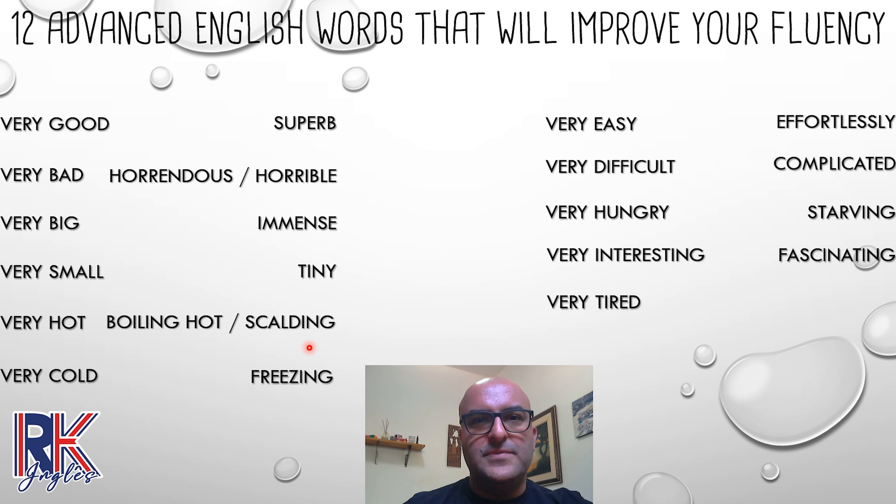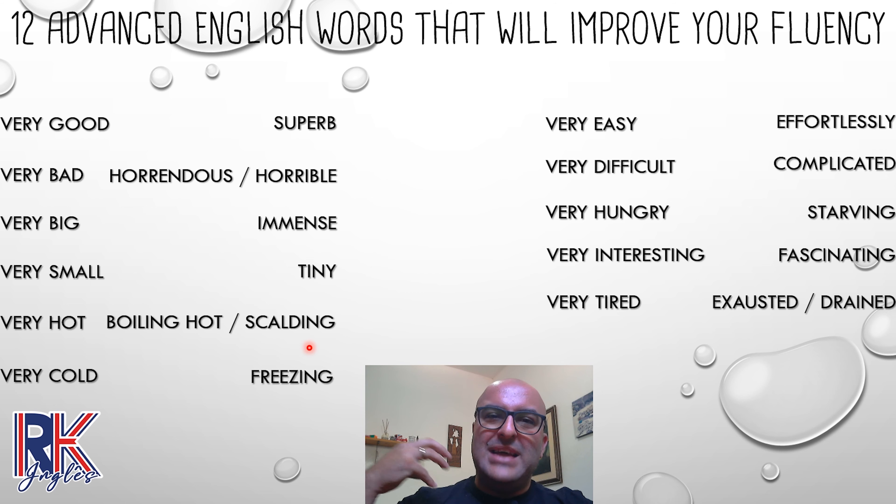Next one: 'very tired.' Normally when we get to the end of our days, if we work too hard, we get very tired. Instead of 'very tired,' you can say 'I'm exhausted' or 'I'm drained.' Drained literally means that something has taken your energy out. So: 'my energy was drained and I am exhausted.'